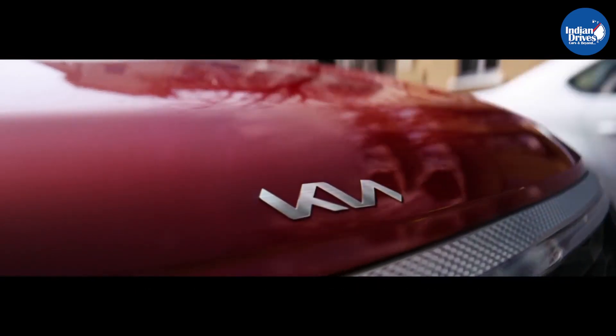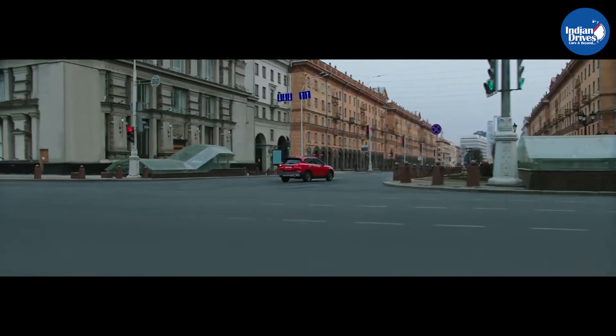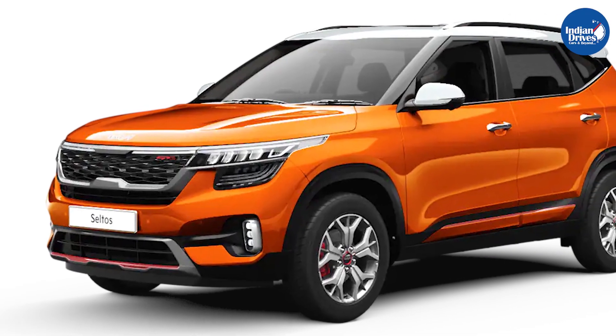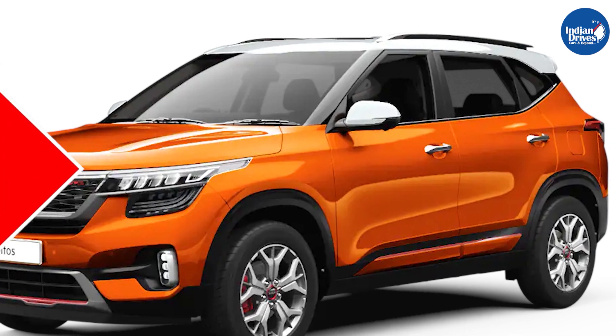The Kia Seltos is without doubt one of the favorites in the segment. Now, with the addition of new features, there are more reasons to buy the Kia Seltos. Do let us know what you feel about this new Kia Seltos in the comment section.